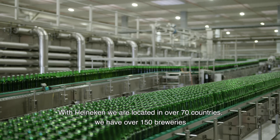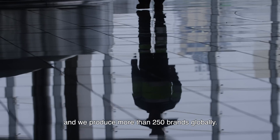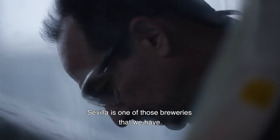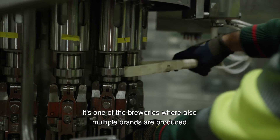Within Heineken, we are located in over 70 countries. We have over 150 breweries and produce more than 250 brands globally. Sevilla is one of the breweries that we have — one where multiple brands are also produced.